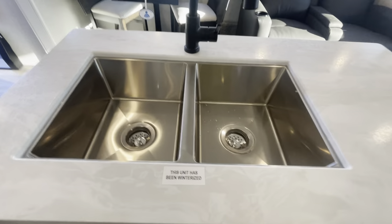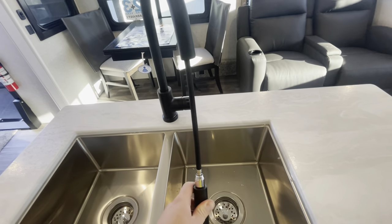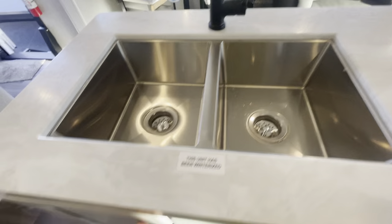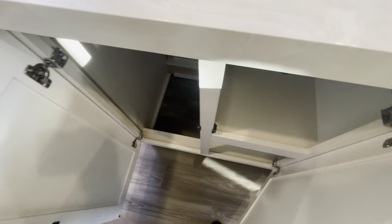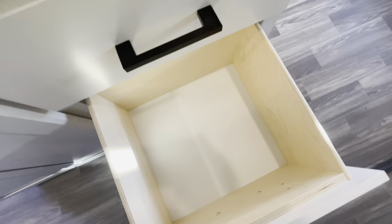Panning back this way — two-piece stainless steel sink with a matte black finish on your sprayer faucet. And of course, more storage down here in your island, with some drawers as well — huge drawers.